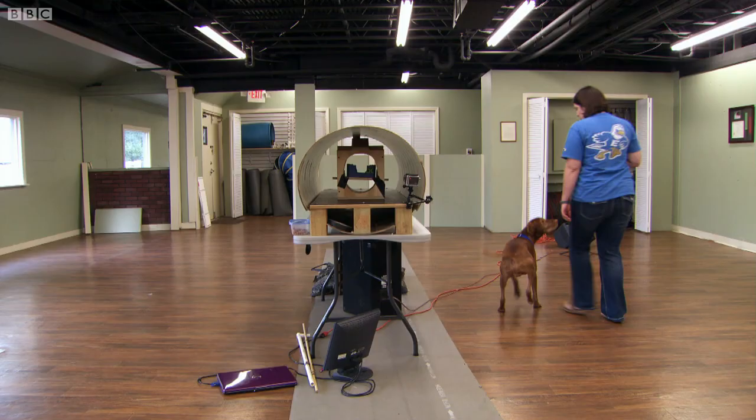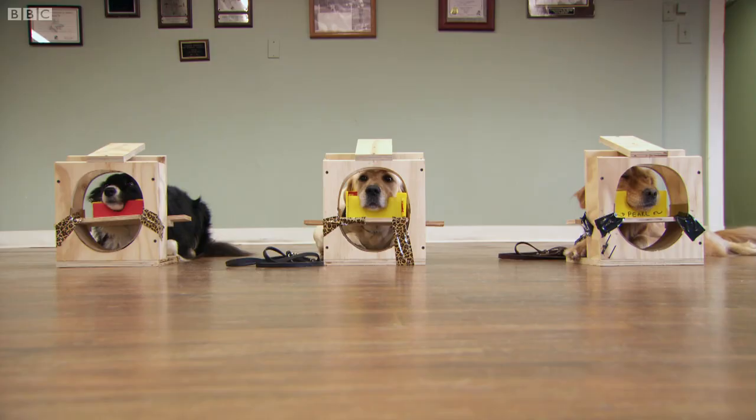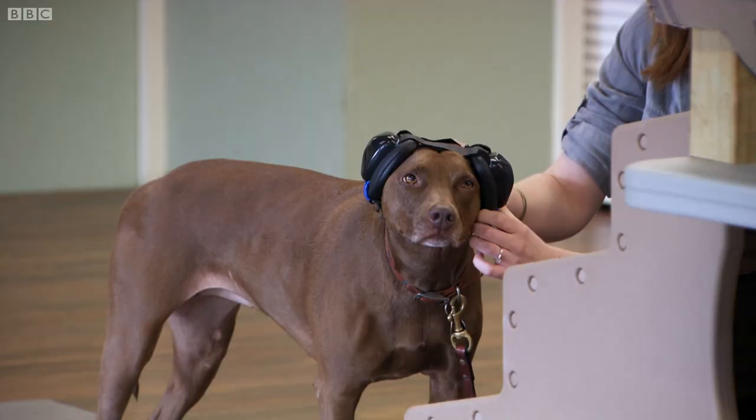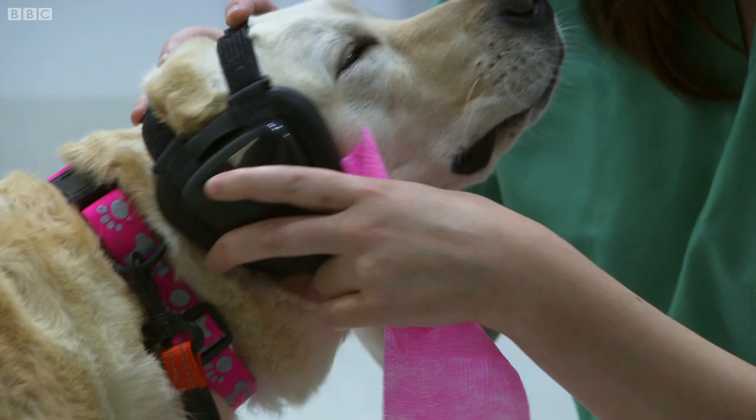A lot of humans have difficulty taking an MRI. First of all, there's the enclosure, which provokes anxiety in many humans. Second, there's the absolute motionlessness required. And then there's the noise. Without proper conditioning and training, the dogs would just run scared from the MRI.